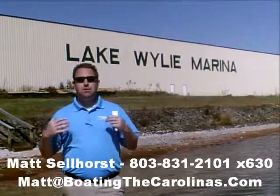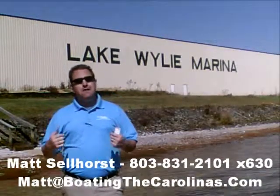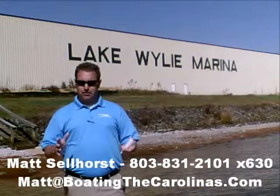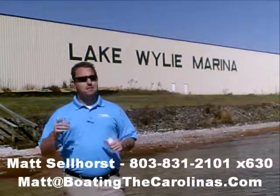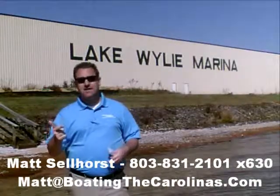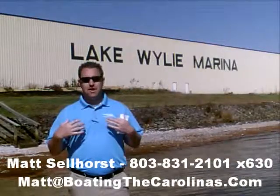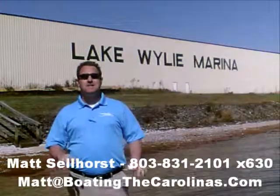Again, I'm Matt Sellhorst, Pleasure Boat Specialist here at Lake Wiley Marina. Thanks for stopping by. If this boat wasn't what you were looking for, give me a call. I offer a free VIP pre-owned watch list — you can tell me exactly what you're looking for: the type of boat, the price range, the year. I'll give you advance notice of any new pre-owned boats that come in matching your criteria before they're on the internet and before the general public knows. It's going to allow you to get the best boats at the best prices before anybody else. Thanks — look forward to talking to you soon.